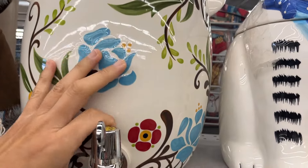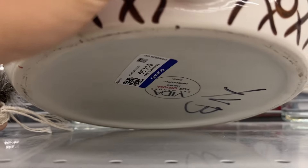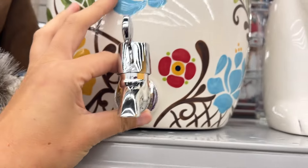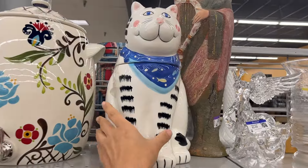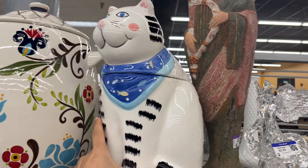This water jug is Vida Eva Mandis for Espana and it's $15. Cat cookie jar, $8.